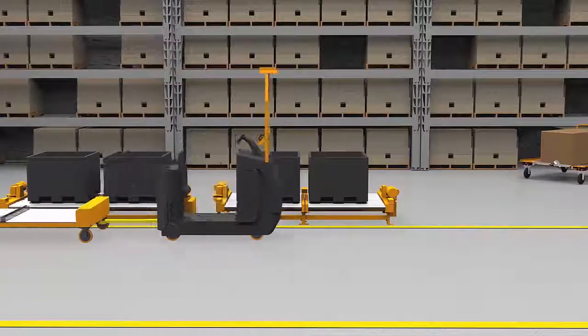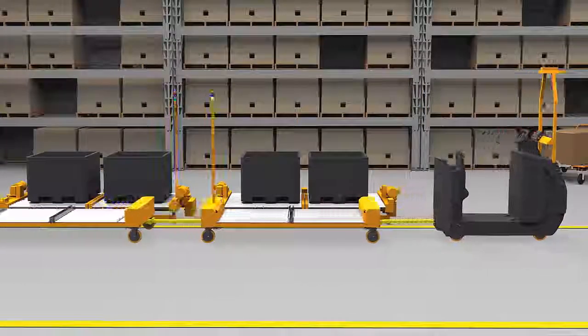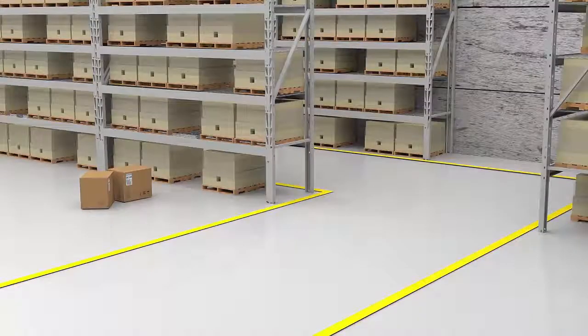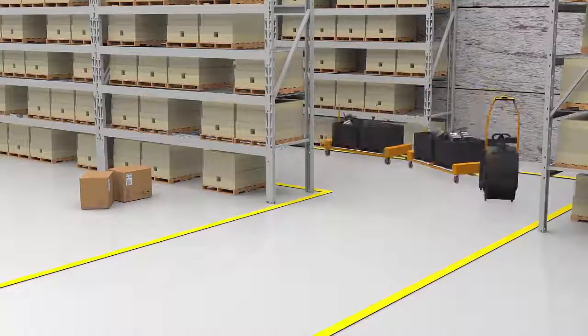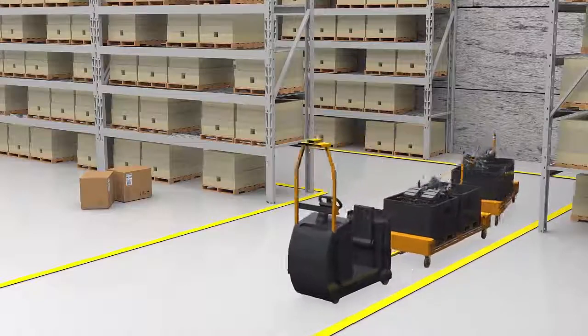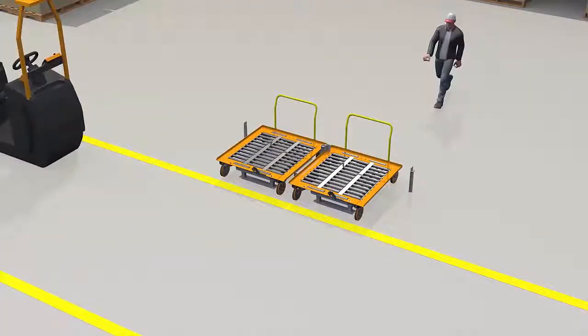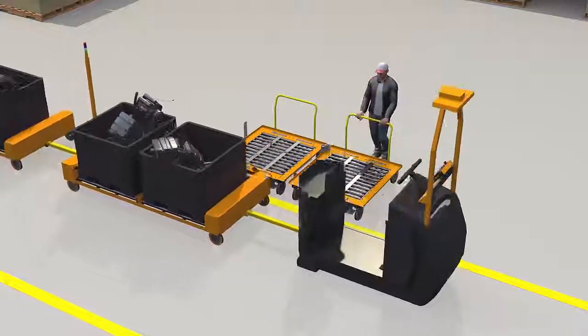The future of materials movement is here, introducing Carematic, JTEC Industry's new no-touch materials movement system. This award-winning autonomous solution improves parts deliveries and lineside productivity. It can even help limit costly workplace injuries and potential forklift delivery accidents.